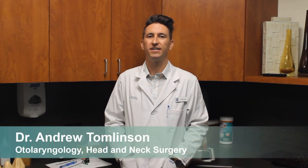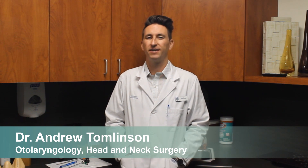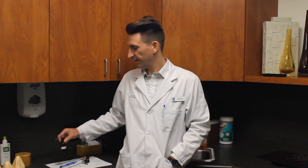Your sinus health is important to us, and the way that we evaluate that is with a nasal endoscope. Endoscopy is rarely painful, but it is a little strange, and so we use a mixture of a nasal decongestant and a numbing spray to make it more comfortable for you. This is the spray, and we'll spray it in your nose like this.